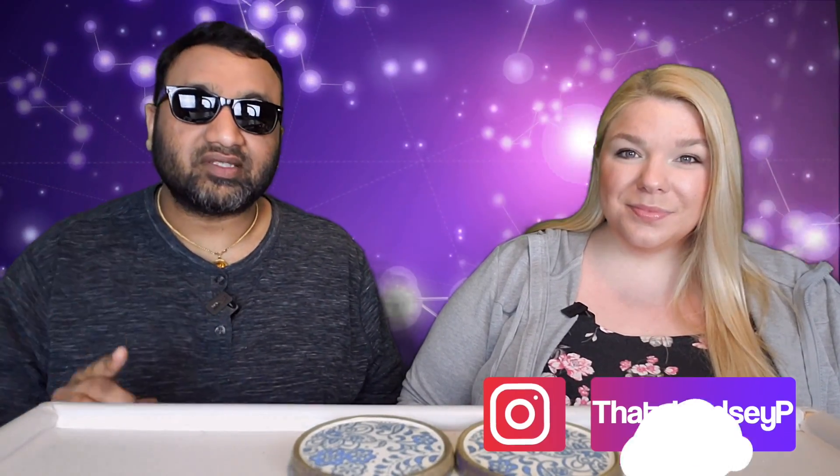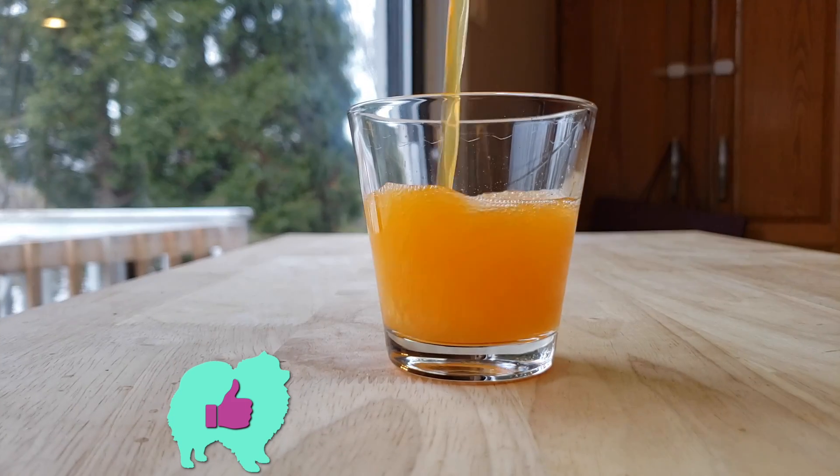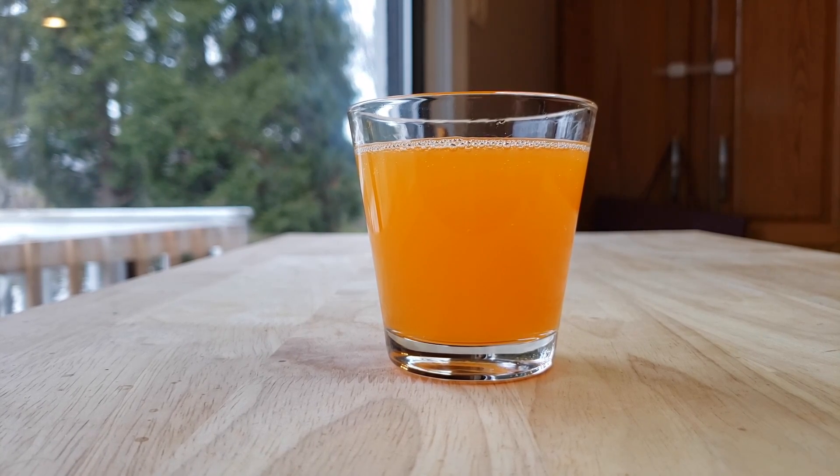For me this is a huge thumbs up — this is really good, it tastes just like a tangerine. One thing I really love about this is: Fanta here in America is very sugary, but Fanta overseas not so much. I feel like Fanta overseas is better than American Fanta, and same with this one — it tastes like tangerine with just the right amount of sweetness.